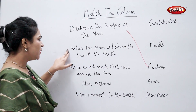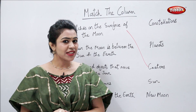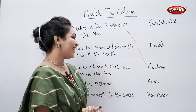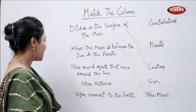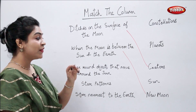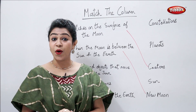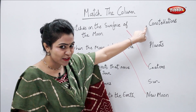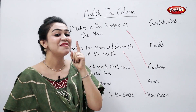When the moon is between the sun and the earth, what is that night called? New moon night. Perfect. Nine round objects that move around the sun — what are those nine moving objects called? They are called planets.